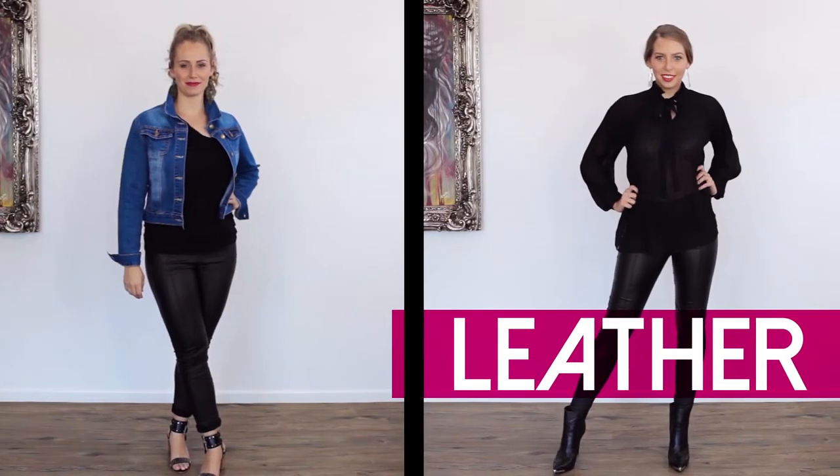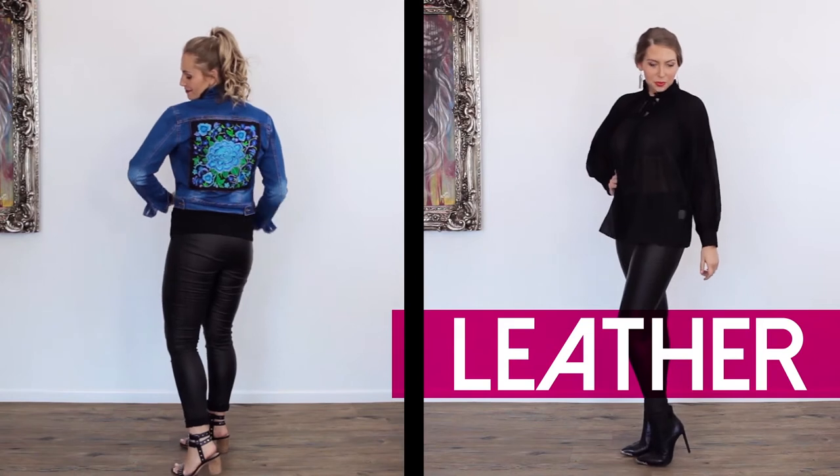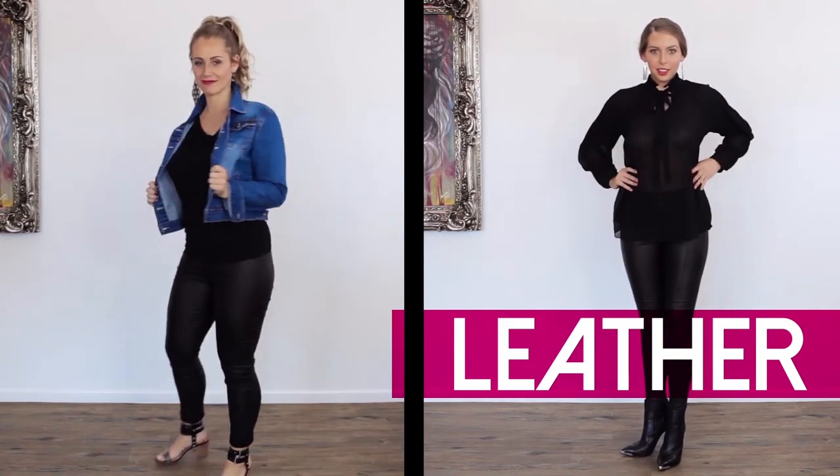Leather is still featuring on catwalks. It can be seen in jackets, skirts, pants, dresses and tops.